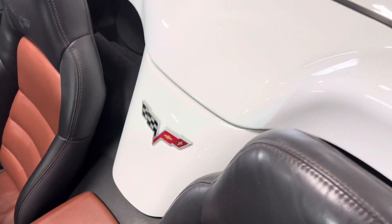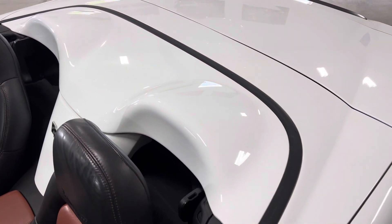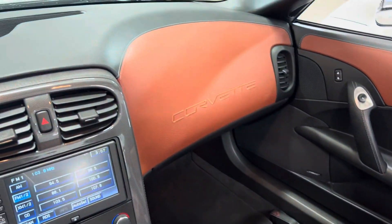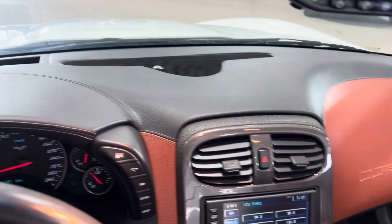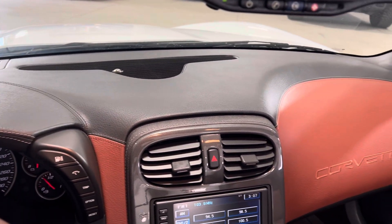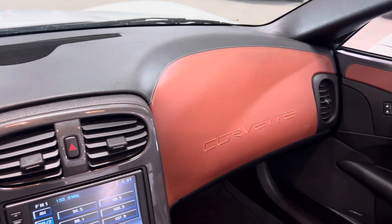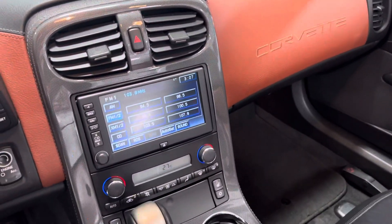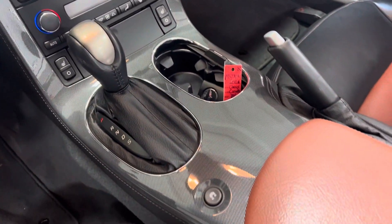The convertibles have that really nice waterfall and the hard tonneau cover that comes over and covers up the convertible top when it's down. No delaminating of the dash whatsoever — these leather dashes sometimes are prone to that, mostly on American cars from the south that sat in the sun. This has the stitched Corvette logo in the dash with that kind of carbon fiber look trim in the middle.